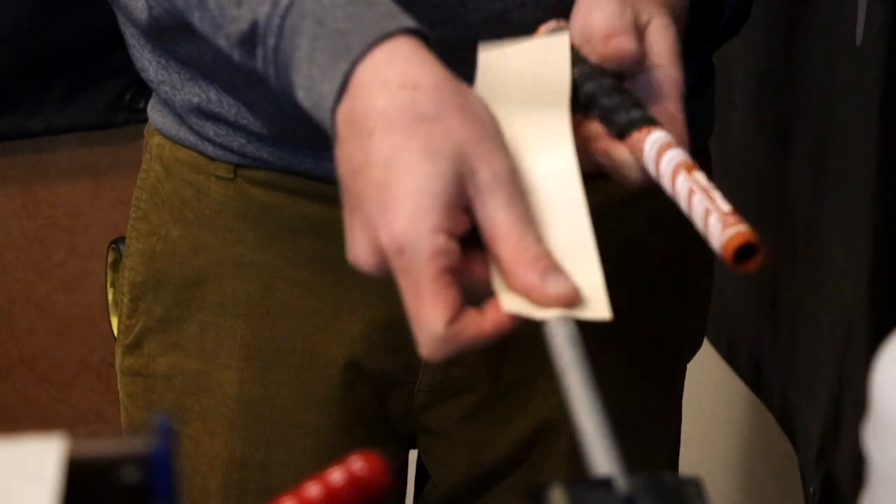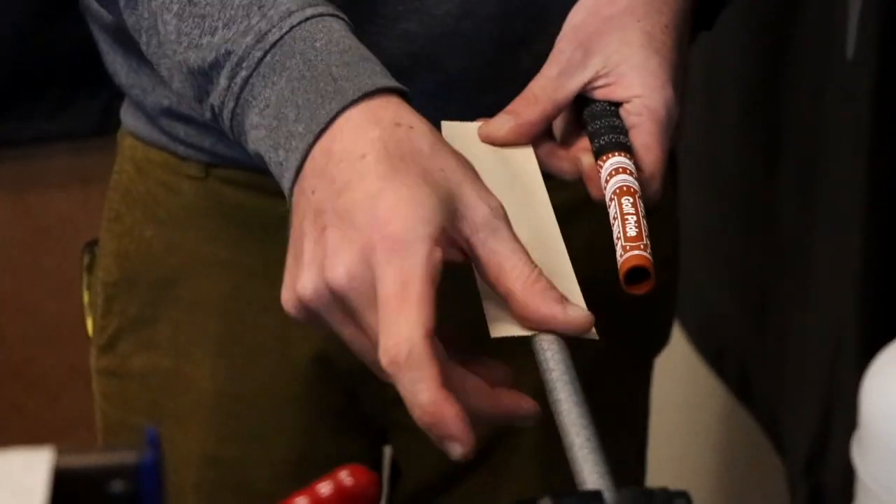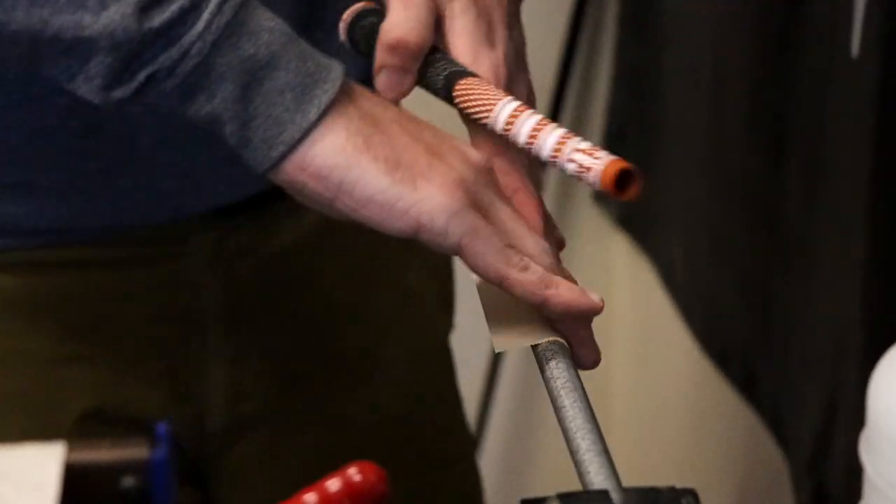I also want to talk about their Plus-Four models. If you're one of those golfers that was adding extra layers of tape underneath your grips to get a little bit of a thicker feel, those are the grips you should look at. Check out the Plus-Four models if you like that extra bit of thickness.